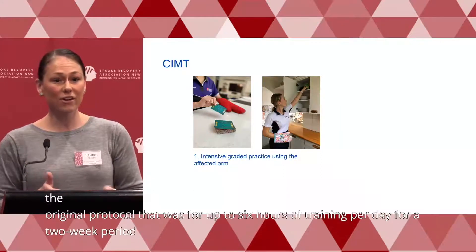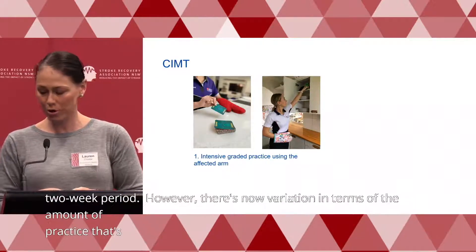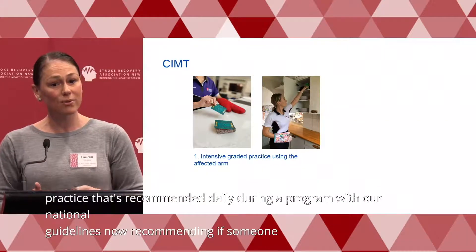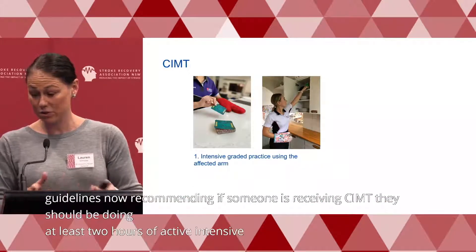However, there's now variation in terms of the amount of practice recommended daily, with our national guidelines now recommending that if someone's receiving CIMT, they should be doing at least two hours of active intensive practice per day for at least two weeks.